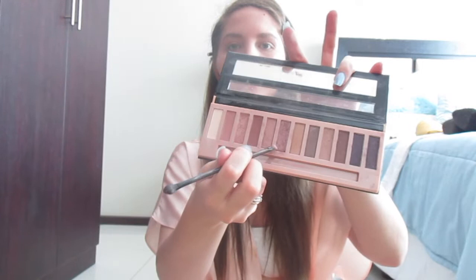Now I'm going in with some eyeshadow — this is the LA Girl Nudes Eyeshadow Collection. I'm going to go with the lighter colour first. I'm not very good at eyeshadow or all those crazy things, but I'm just winging it. For me that looks good — like I said, I don't really like too much makeup or over-the-top things.